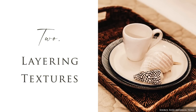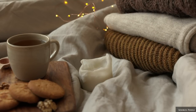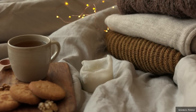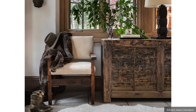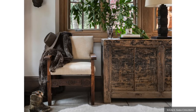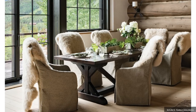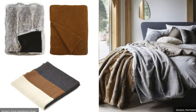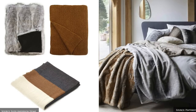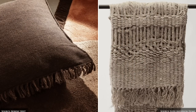Layering textiles is an essential way to add interest, soul and coziness to any space. For autumn, lean towards textural and heavyweight materials such as a chunky knit wool blanket, velvet quilted throws, cashmere, heavy linens, faux furs, sheepskins and animal hides. Frayed or unfinished edges and tassels are all part of the charm.